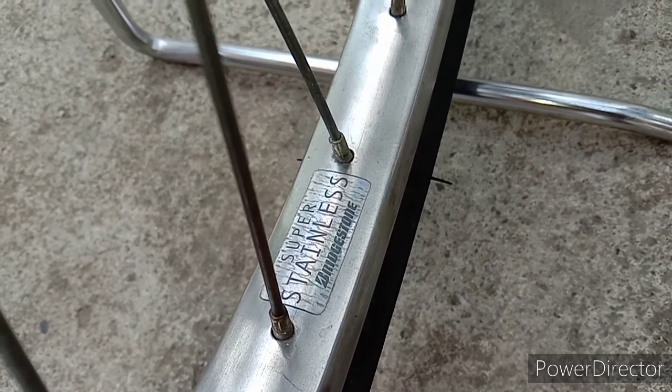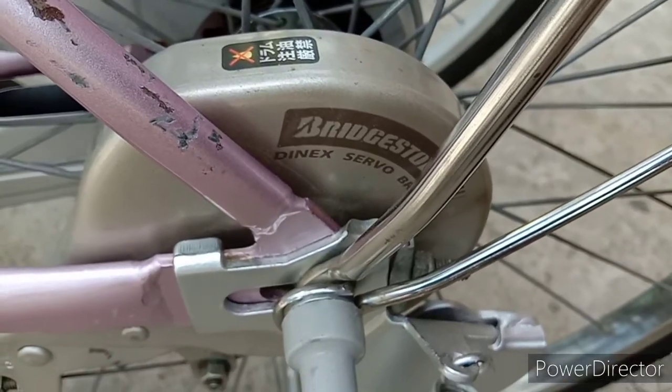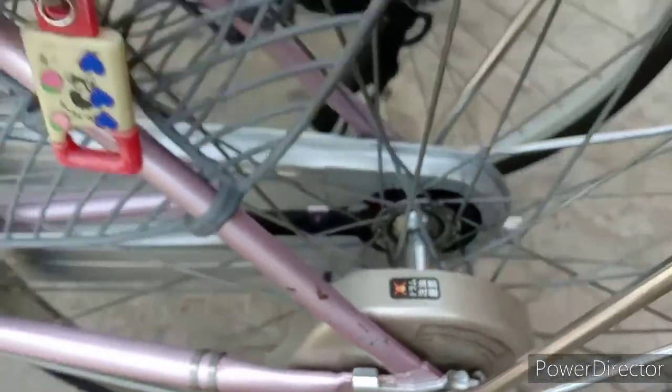Good quality. The brakes are also Bridgestone, a lot of stainless fenders, and an LED light.